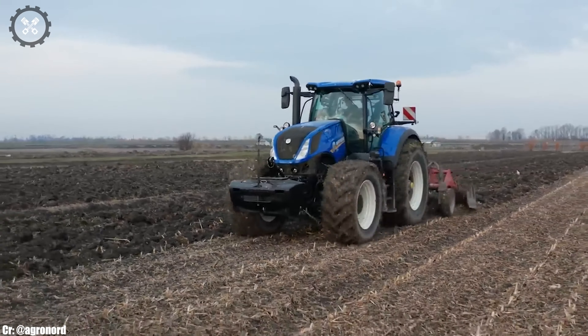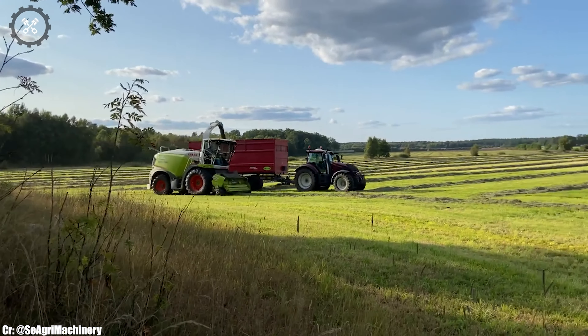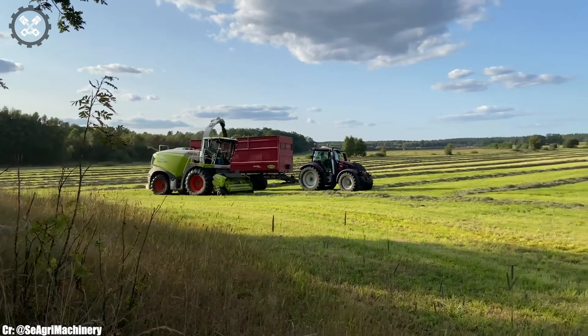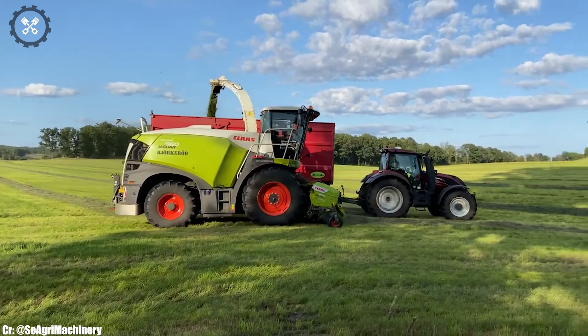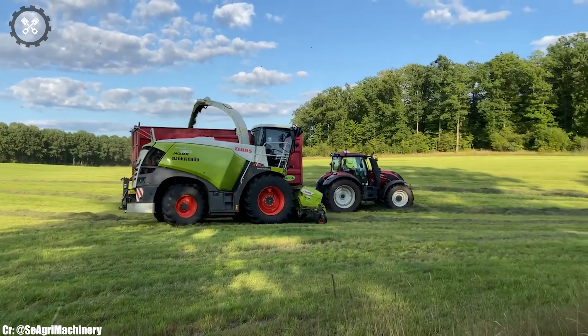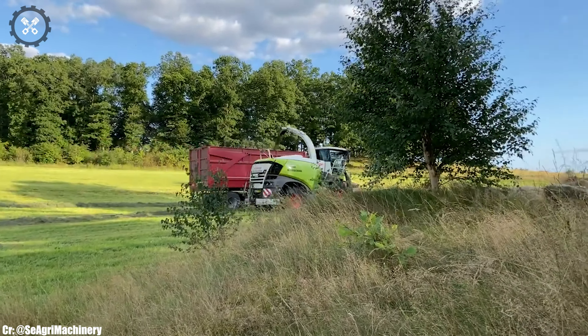Its spacious and operator-focused cabin prioritizes comfort during long hours in the field, featuring intuitive controls and state-of-the-art technology for ease of operation. This forage harvester excels in tasks such as chopping and collecting forage crops with precision and speed, ensuring high-quality feed for livestock and biomass production.